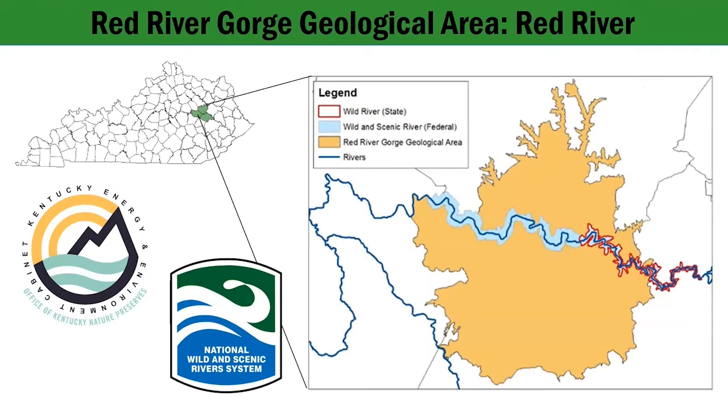Running through the center of the Red River Gorge Geological Area is the Red River, designated as both a State Wild River and a National Wild and Scenic River. The map on the right shows the boundaries of both within the Red River Gorge Geological Area. The light blue shows the Wild and Scenic River, a federal designation, and the red outline shows the state designation of a wild river.